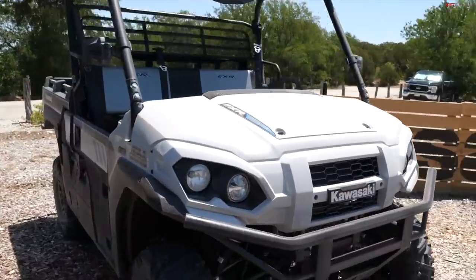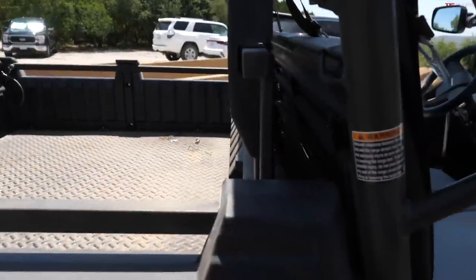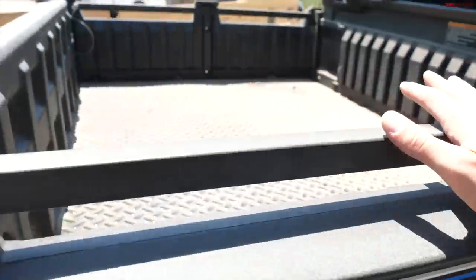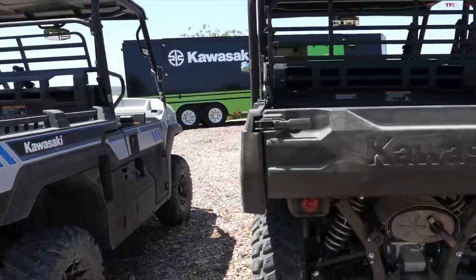The FXR doesn't have the trans-cab system because you're locked into this bed configuration — you only have one row of seats — but you still have the latches because this still has a dumping bed.